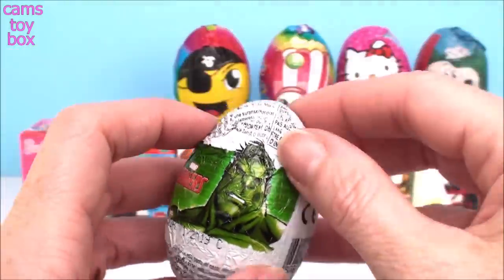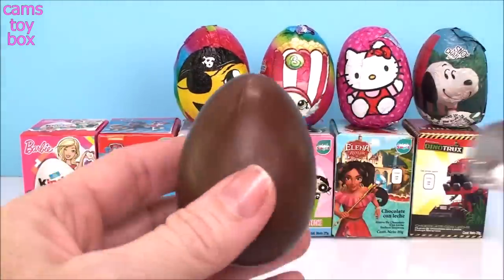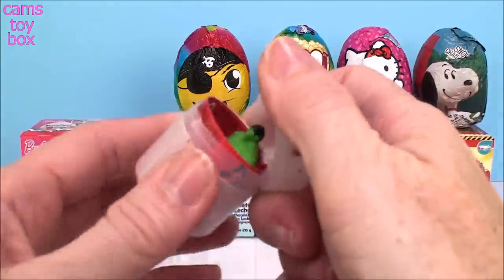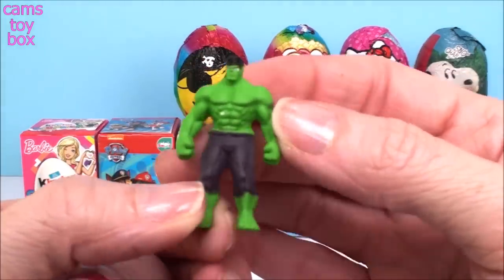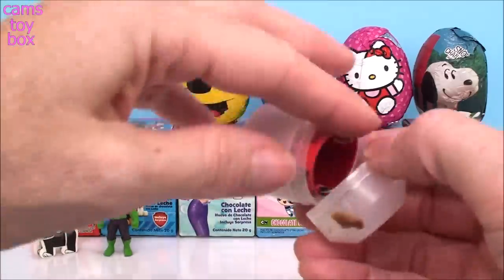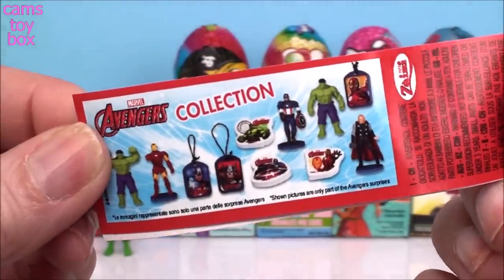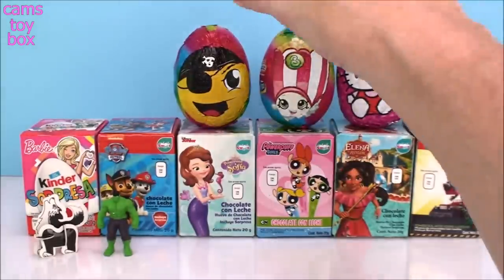Our next one is a Marvel Avengers egg. It looks like we have a Hulk figure inside — super cool. It looks pretty tough. Look at all those muscles. We'll take a quick look at the flyer, see what other prizes we can get. It looks like figures, erasers, they got these little tags and some more figures. Pretty cool.